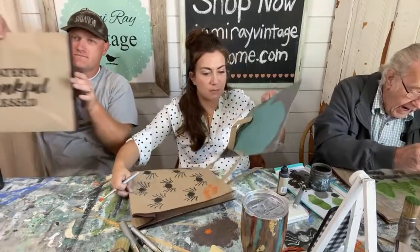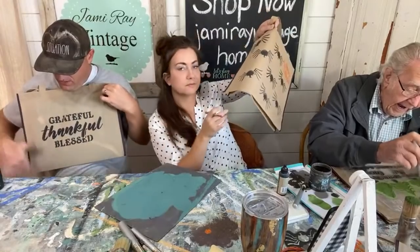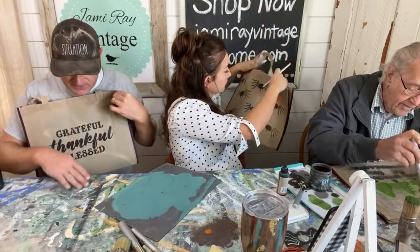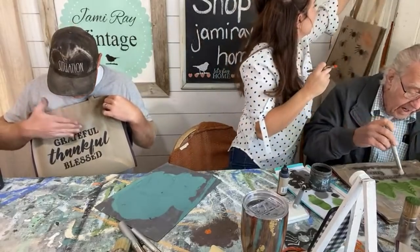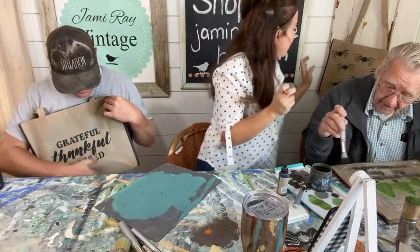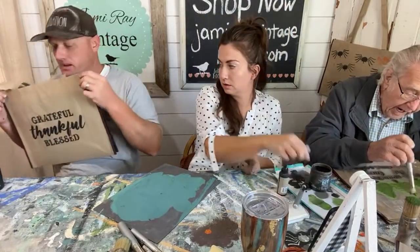Remy says she bought the little spider grain sack pillow we made and she loves it. I'm getting paint flecks from something on my bag — they're dry so they're brushing right off. I'm going to hang that up there to dry, then I'll do the other side in a minute.